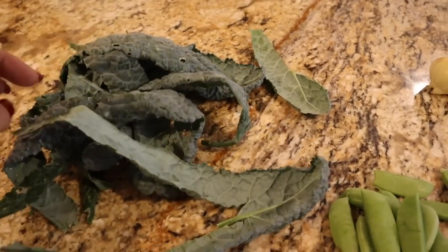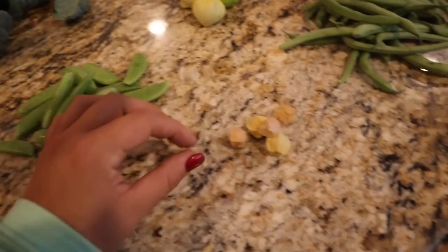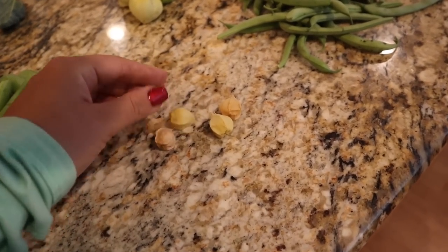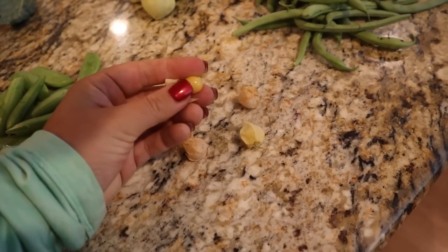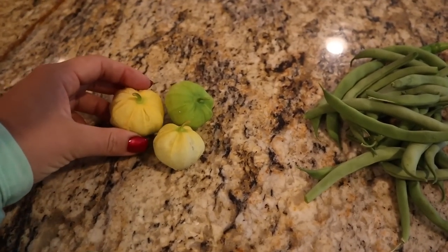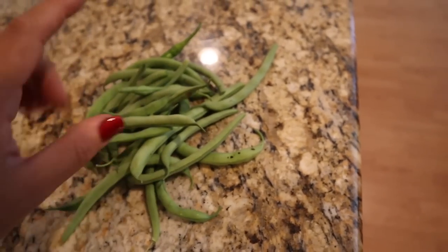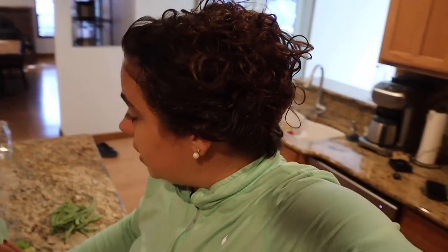I have some kale here that I already took the ribs out and we're going to get that preserved up. We need to bag up some sweet peas. We also have some ground cherries I've been snacking on — some of them have cherries still in them, these are so good. We have some tomatillos and some green beans and we also got two yellow squash, and I have the dehydrator going with a bunch of basil that we harvested as well.